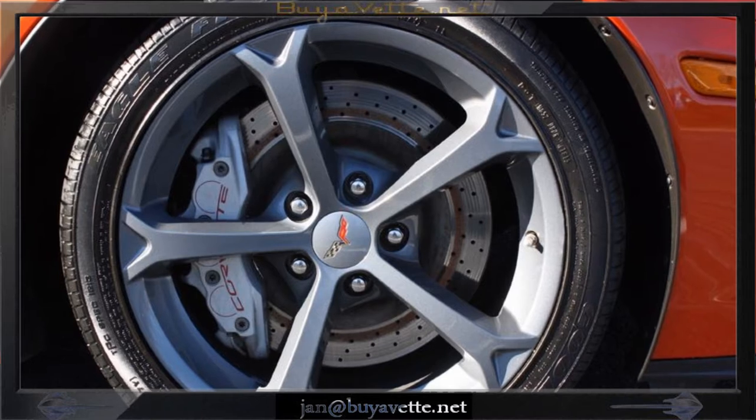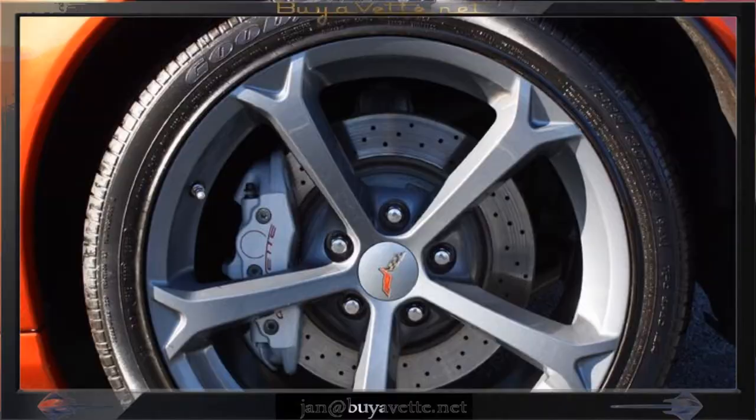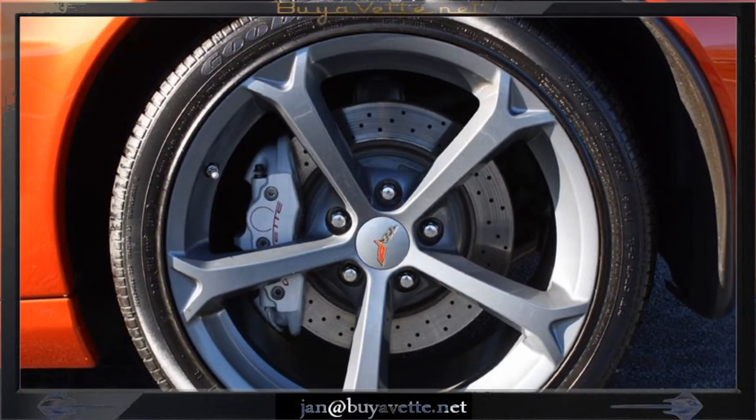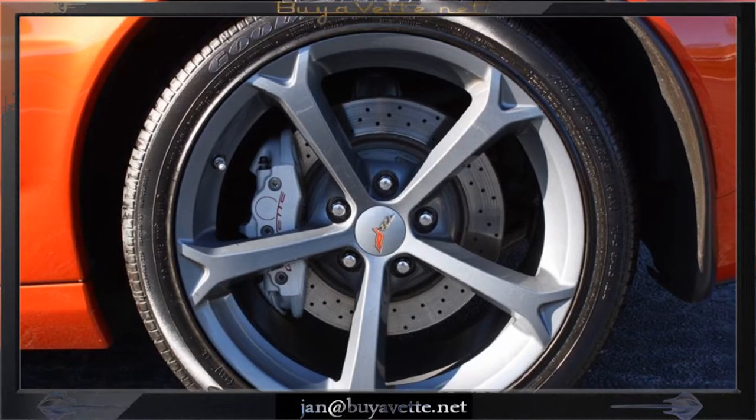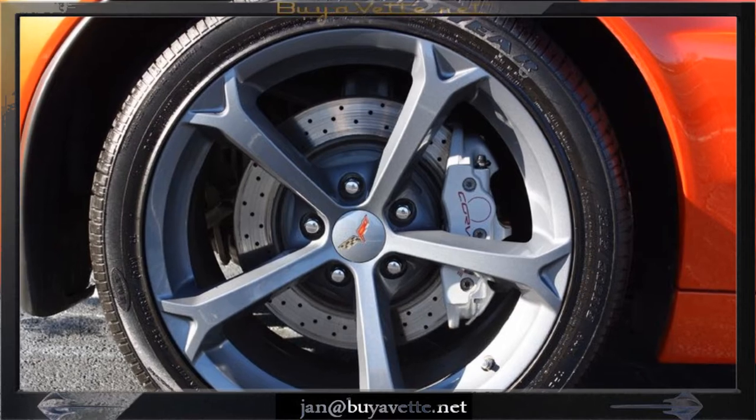The hatch marks are on the fenders, beautiful in black. Grand Sport with the beautiful wheels as you can see here. Big brakes, cross drilled and in awesome condition.